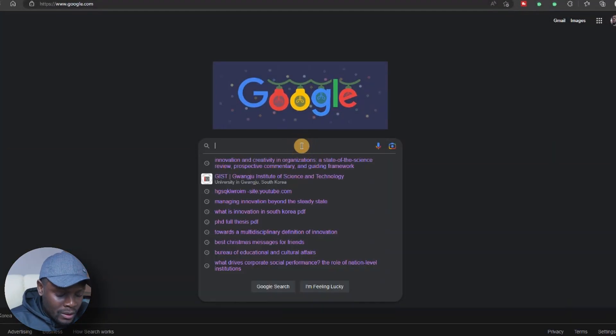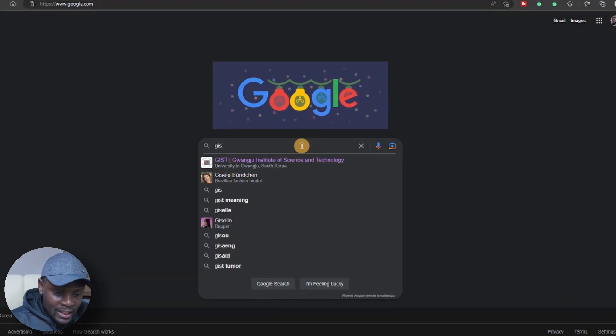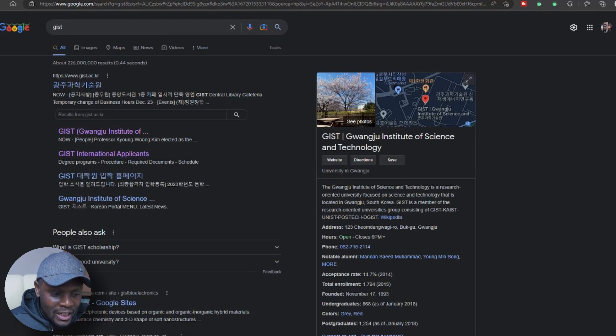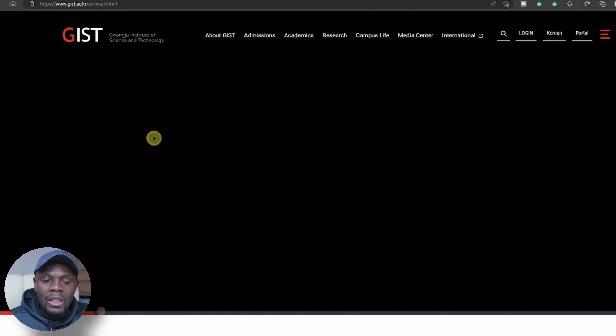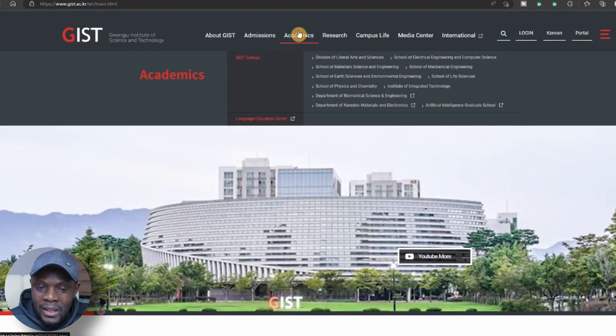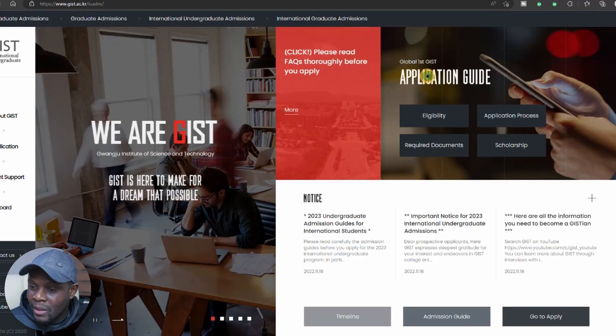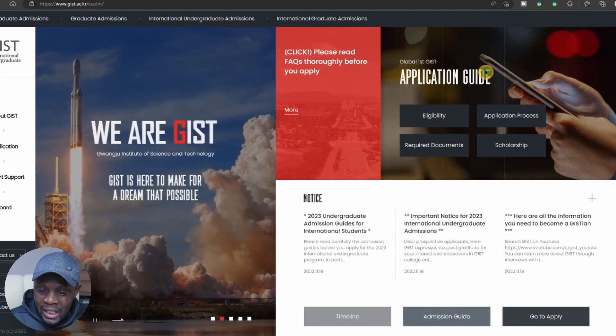When you go to Google, type GIST — GIST stands for Gwangju Institute of Science and Technology — or type info Gwangju Institute of Science and Technology. Take the first option, then go up to Admission and take International Undergraduate Admission. There is a video I made on graduate admission if you want to check that.